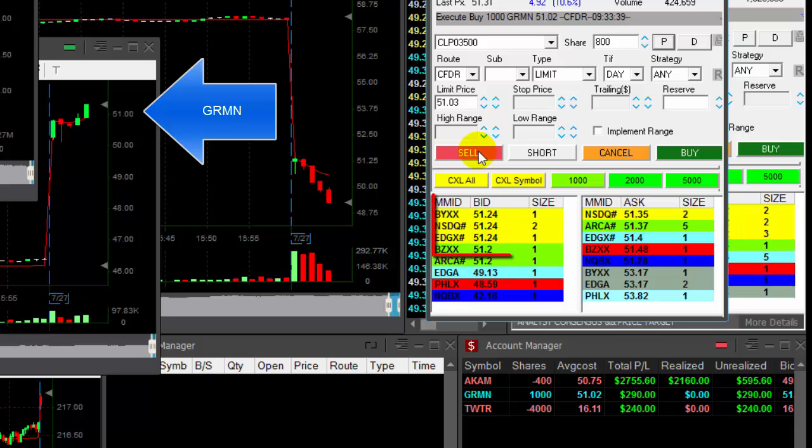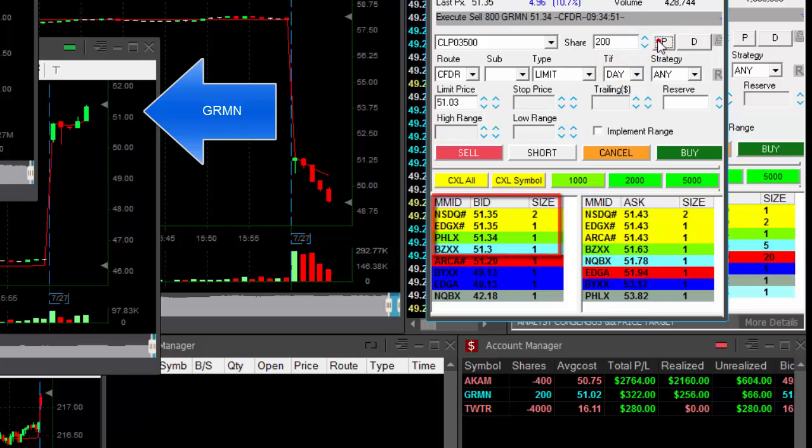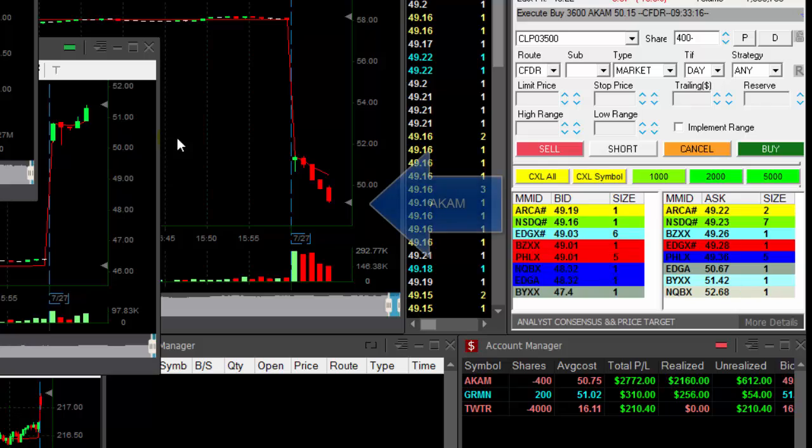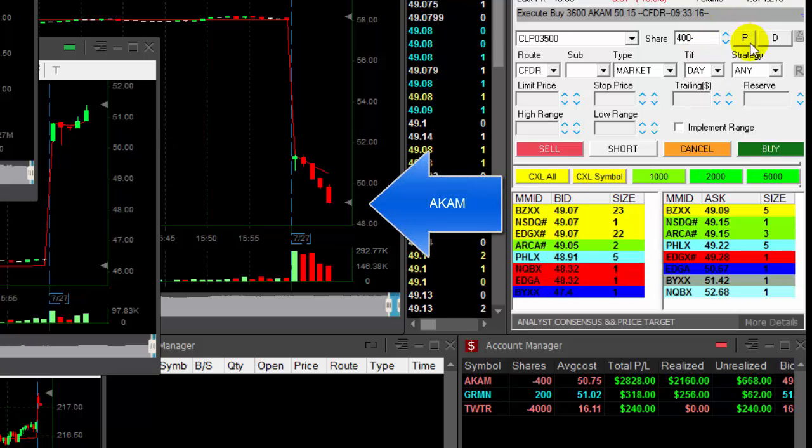GRMN is moving nicely — over $0.20, as you can see on the buyer side. $0.35 — selling. That was a nice partial. Took 800 shares out of my 1,000. And Akamai — look at that, that's a nice move.